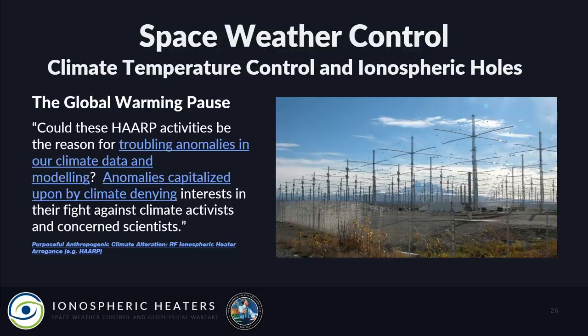Dr. Rick Shankman on MIT's website cited some of my research, asking: could HAARP activities be the reason for troubling anomalies in our climate data and modeling — anomalies capitalized upon by climate-denying interests? He's referring to the global warming pause. Could punching holes in the ionosphere be the reason why there has been a pause in global temperatures since approximately 1997, about the time HAARP came online and started its work? You be the judge.